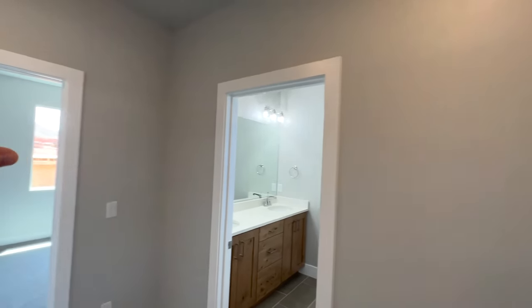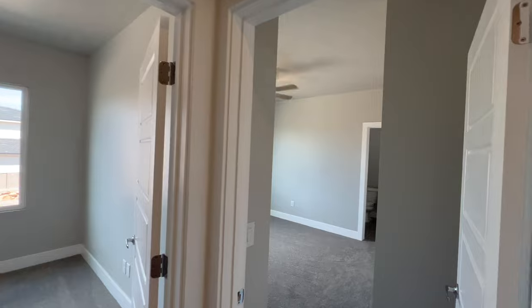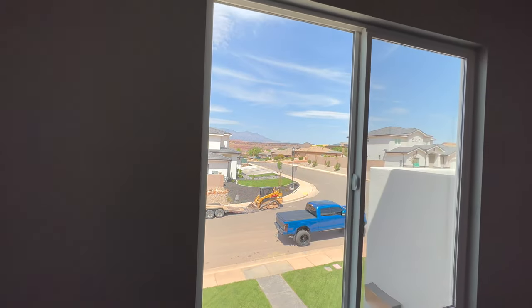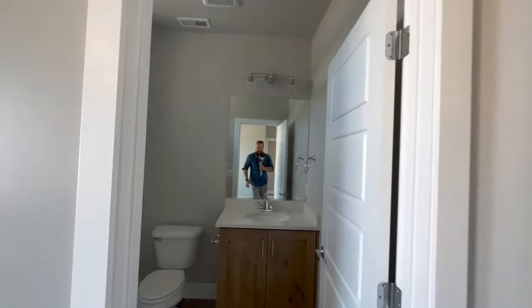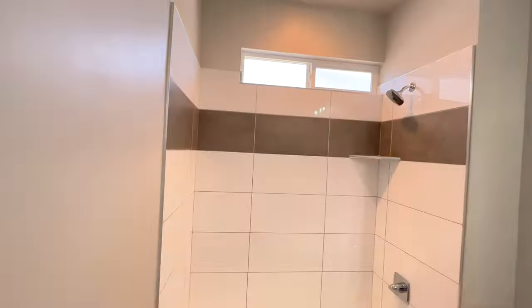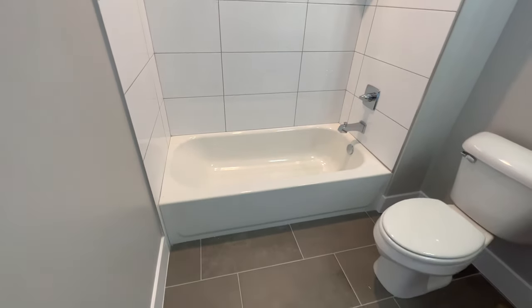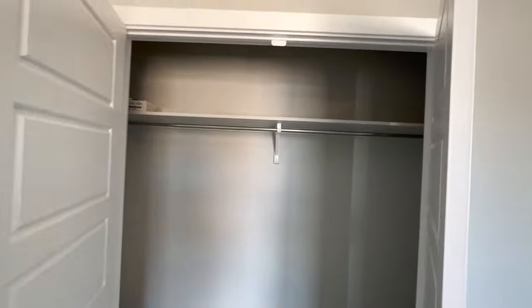As soon as we reach the top of the stairs, we have a bedroom to the left, a bath, and two bedrooms to the right. This first bedroom has an en suite bath and a window that opens to the front of the property. There's that balcony element — unfortunately we can't walk out on it, so I think it's just a design element. The en suite bath has a nice modern light fixture, tile almost all the way to the ceiling, an insert tub, and really nice floor tile.